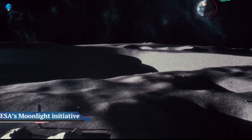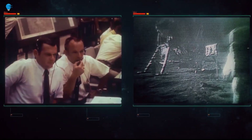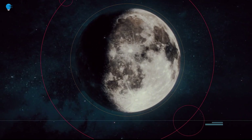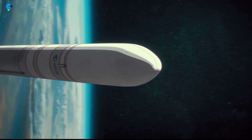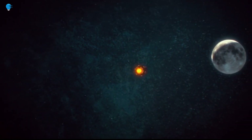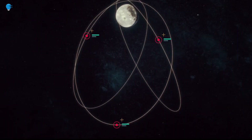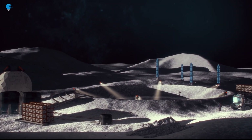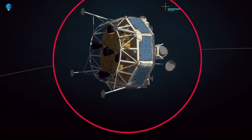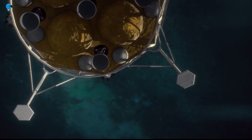The European Space Agency, ESA, has released a new video describing the Moonlight Initiative, part of NASA's Artemis program. ESA is a key partner in Artemis, which aims to return people to the Moon by the end of the decade. Dozens of other international public and private missions are setting their sights on the lunar surface in the coming years. However, to achieve a permanent and sustainable presence on the Moon, reliable and autonomous lunar communications and navigation services are required. ESA is working with industrial partners on the Moonlight Initiative to become the first off-planet commercial telecoms and satellite navigation provider.